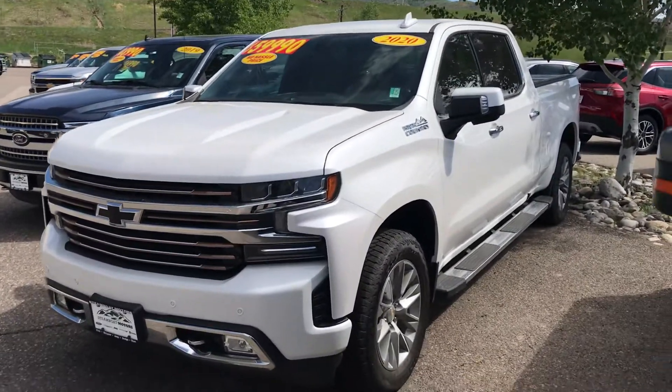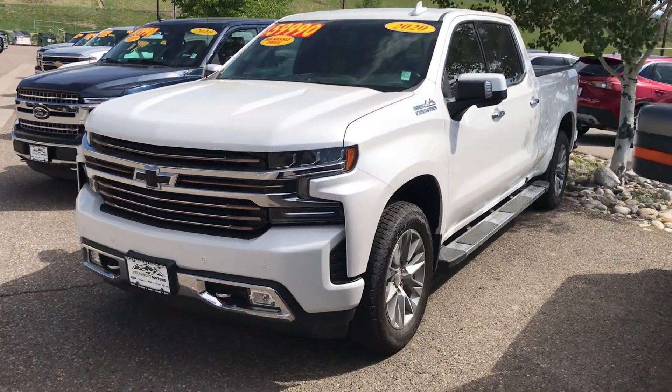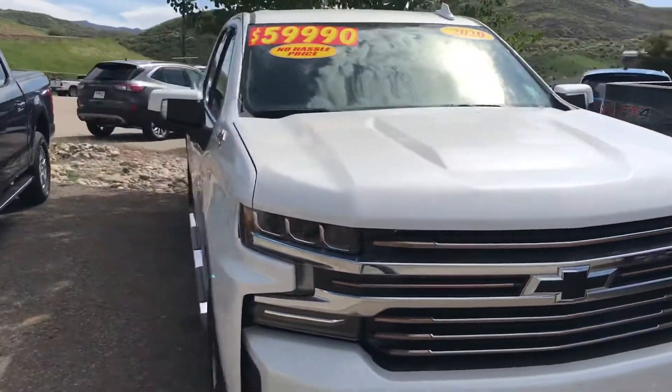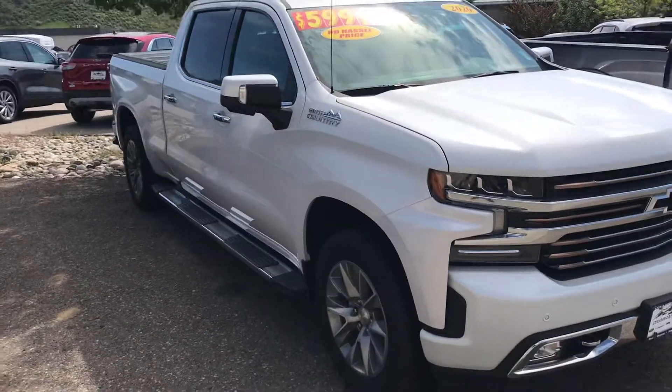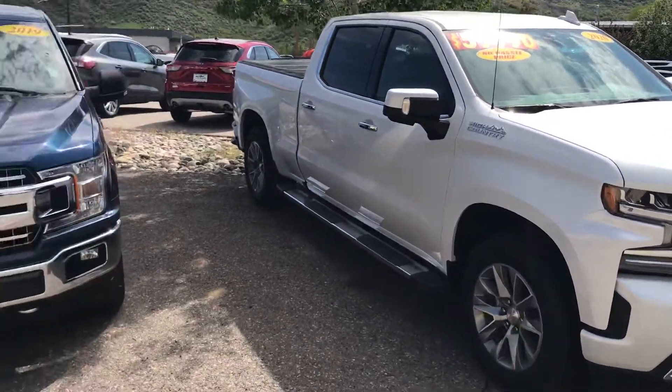A 2020 Chevy High Country Silverado — it's got a tonneau cover on it. Guys, this is a luxury vehicle with only 7,700 miles. Again, that's 7,700 miles on that one. Nearly new and in great shape.